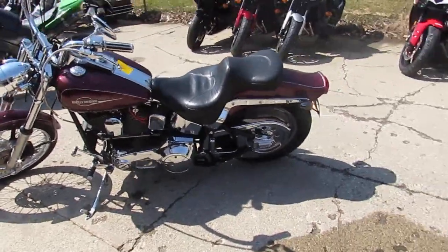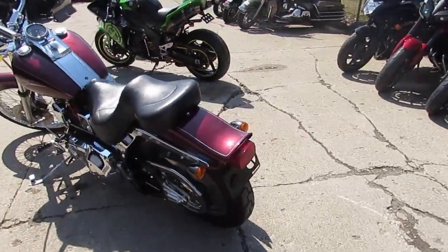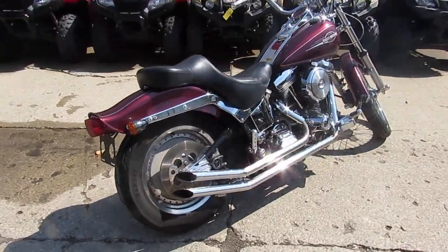Hey guys, gorgeous day out, 65 degrees, the sun's out, everybody's out on their bikes — get out and get riding! We've got over 600 used bikes here at Approval Powersports, and we've got over 300 used Harleys.